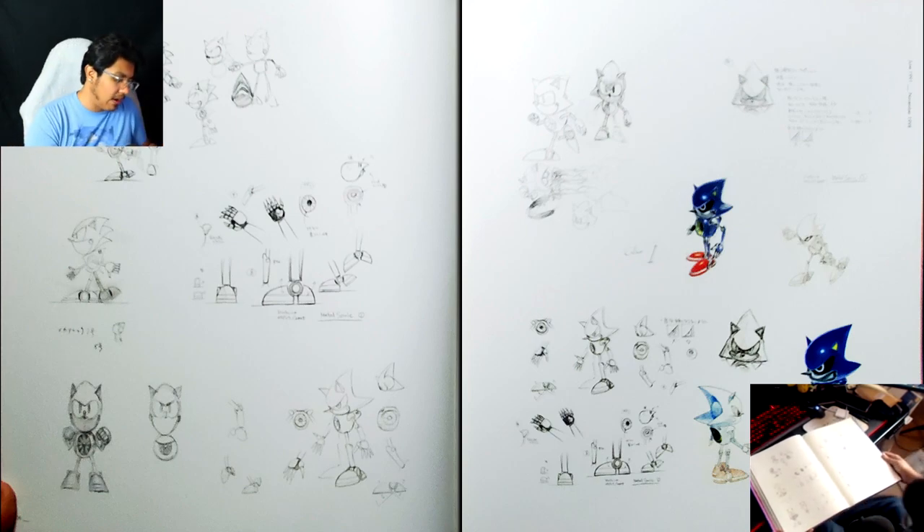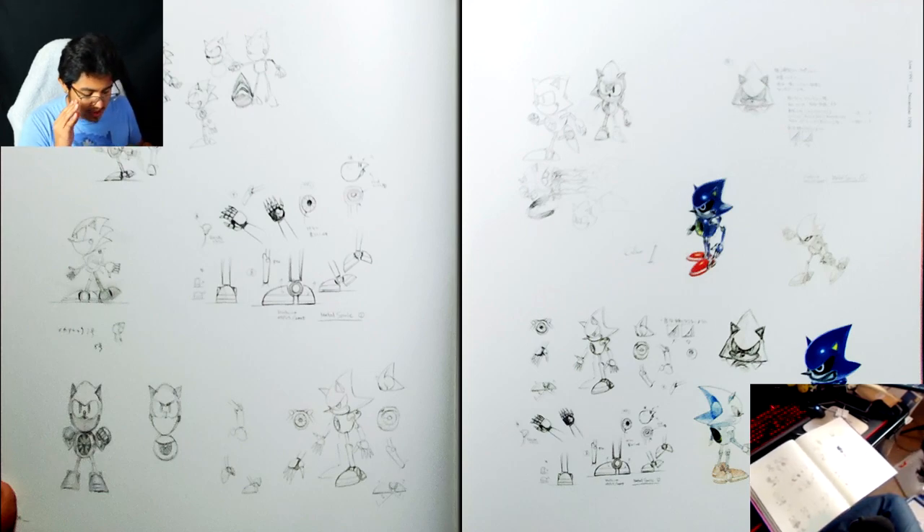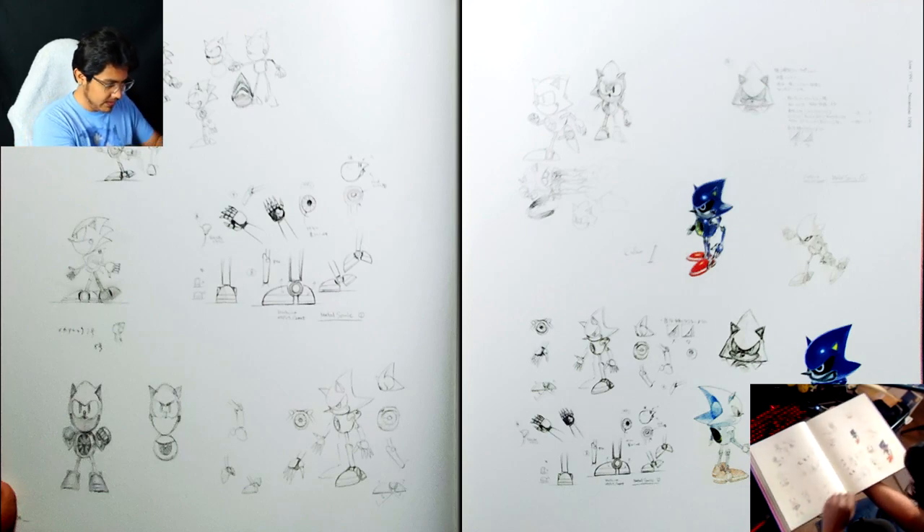Something we don't think about often is that Metal Sonic and Mecha Sonic were designed at around the same time, and as far as I know, they didn't influence each other — so that was just a really neat coincidence. I think it's cool that a lot of stuff from CD was kept in later games, primarily Metal Sonic and Amy — those were characters that made it and survived past that game.